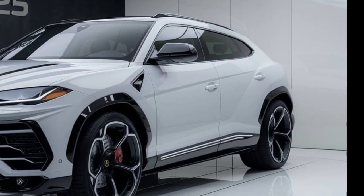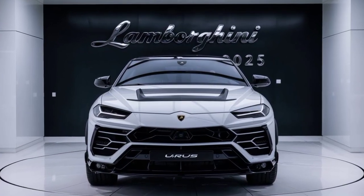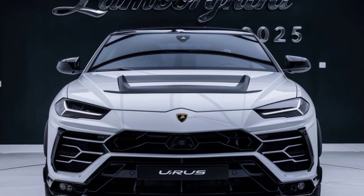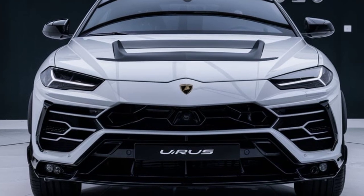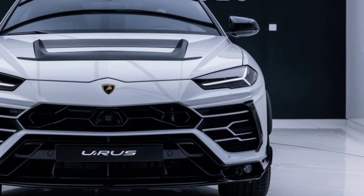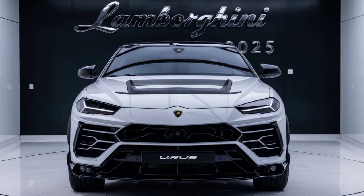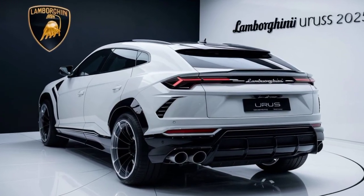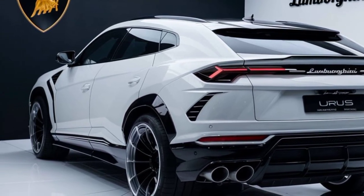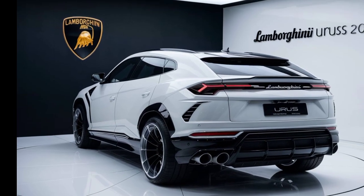The Urus S is more than just a pretty face — it's a performance machine that delivers on its promises. With its powerful engine, advanced all-wheel drive system, and razor-sharp handling, this SUV can tackle anything from city streets to off-road adventures. But we'll save the performance details for another video. For now, let's appreciate the Urus S for what it is: a breathtaking blend of luxury, performance, and Italian design. It's a car that demands attention and leaves a lasting impression.